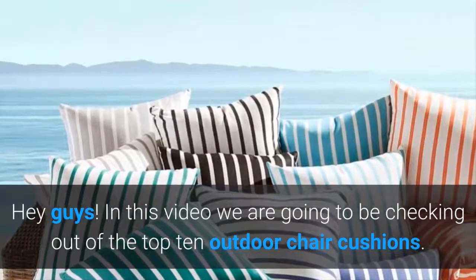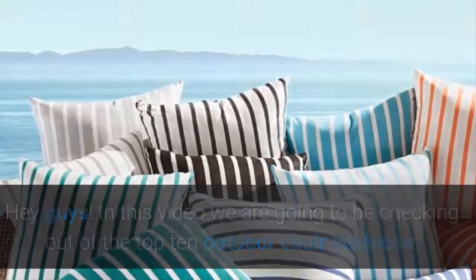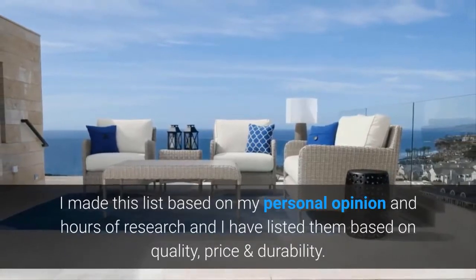Hey guys. In this video we are going to be checking out the top 10 outdoor chair cushions. I made this list based on my personal opinion and hours of research, and I have listed them based on quality, price and durability.